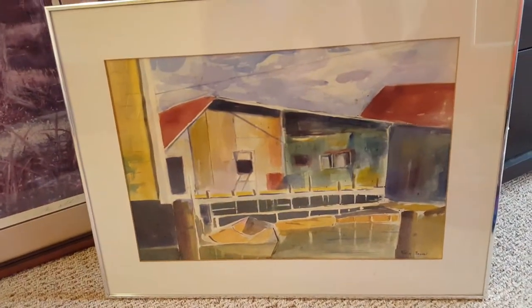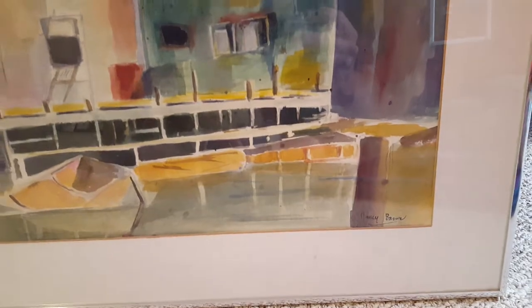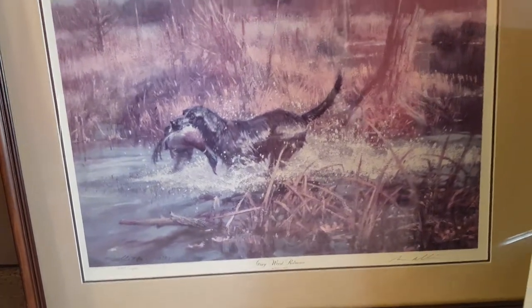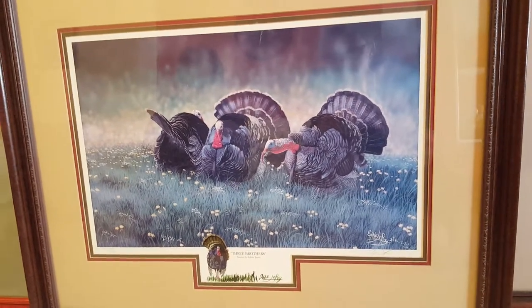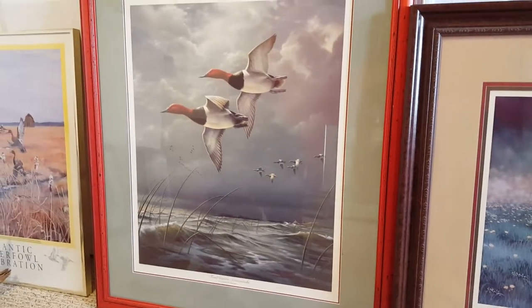This is an original watercolor by Nancy Brown, 'At the Pier in Port Rowan.' This is a Gray Wood Retriever, a limited edition print by Robert K. Abbott. This is a limited edition print called 'Three Brothers,' painted by Eddie Leroy. This is a limited edition print, 'Foul Weather Canvasbacks,' by James Kaufman.